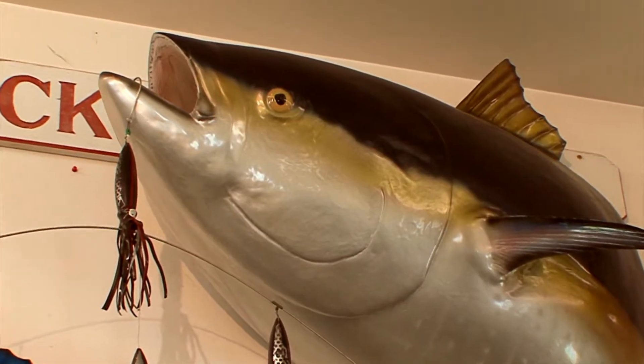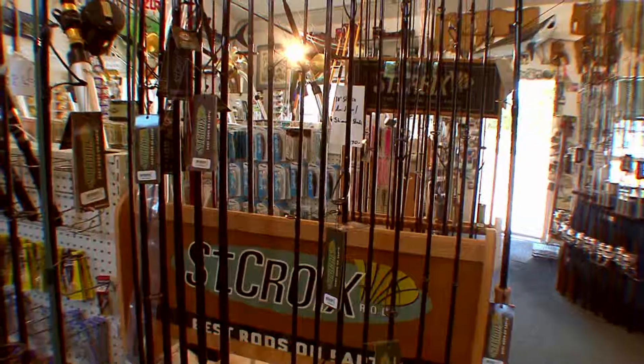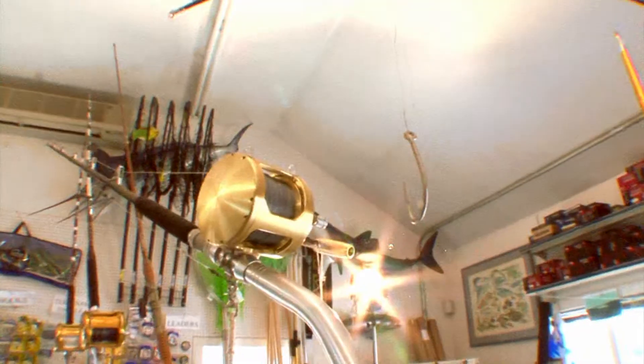Hey, the fish are biting, and all you need to catch them is a good spot and the right gear from Nantucket Tackle Center. We are the largest tackle shop on island, with a full and complete line of high-quality offshore and inshore rods and reels.